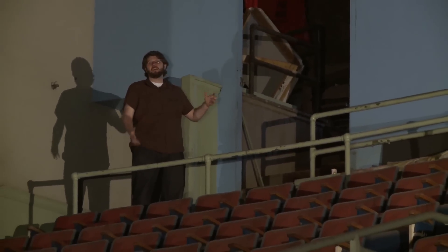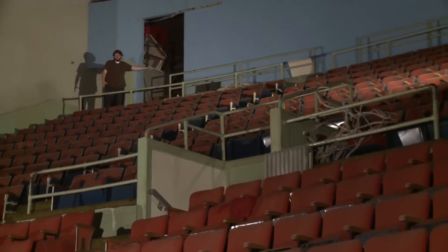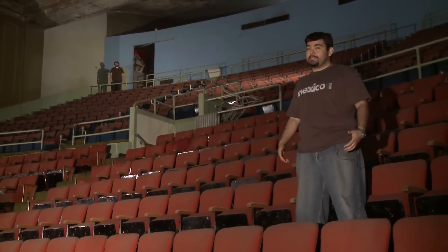So if you thought there was a lot of seats down there, you need to check out the balcony — this place is huge. Behind this blue wall there's even more seats. In all, there's approximately 2,000 seats in this theater. That's a lot of peeps.